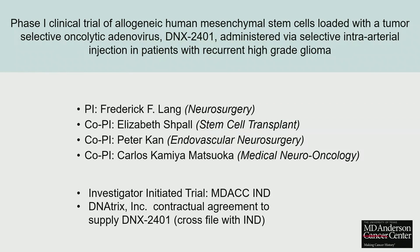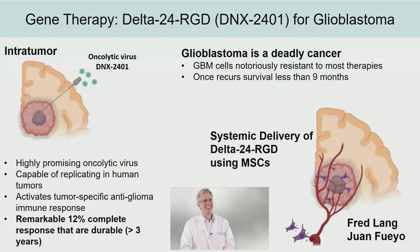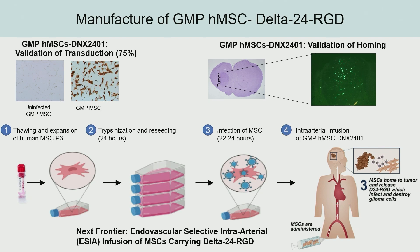Now switching to brain cancer — MSCs for gene delivery. Glioblastoma is a terrible cancer with dismal survival at recurrence. We're collaborating with Fred Lang. Delta-24-RGD is an oncolytic virus that activates tumor-specific anti-glioma immune response. We've seen durable responses in a handful of patients who otherwise would not have been expected to live more than eight or nine months. In the manufacturing process, MSCs are trypsinized, reseeded, and then infected with the Delta-24-RGD, then intra-arterially infused. The MSCs home to the tumor and release the virus, which infects and destroys glioma cells.